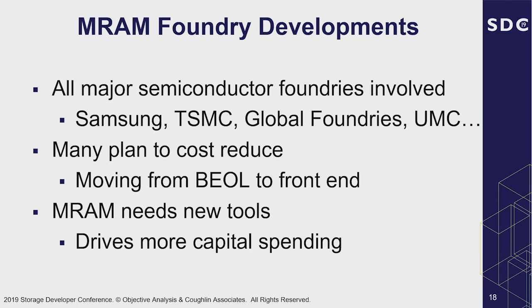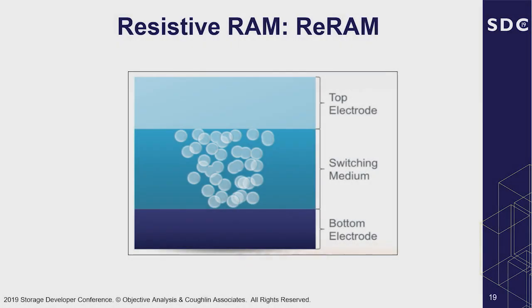Right now a lot of the process is back-end-of-line — you've got a CMOS wafer with all the logic on it, then you build your MRAM on top of that. In order to cost-reduce, two things will be important: more volume and manufacturing to improve yield, and moving from back-end-of-line toward more incorporation within the CMOS process itself. This will drive the need for new tools as volume goes up and more capital spending, which we'll talk about a little bit.